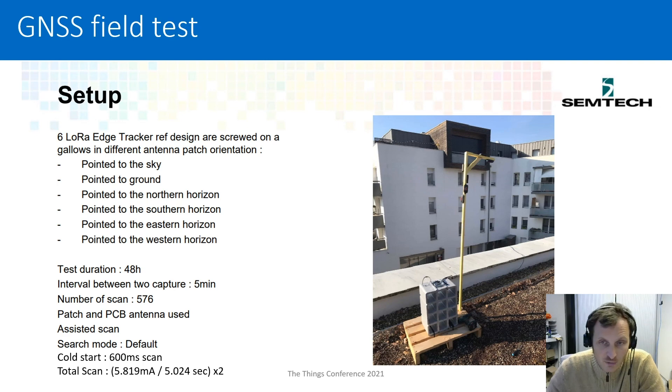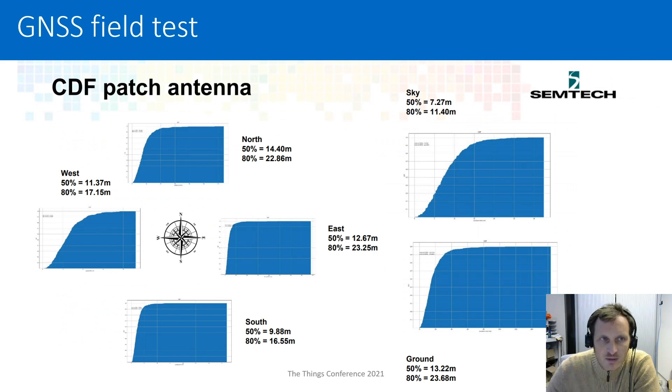We are testing both the PCB and the patch antenna. Compared to a classical GPS receiver, the overall power consumption is divided by a ratio of 30 — really huge in terms of power saving. Looking at the results, we start with the patch antenna using a cumulative distribution function. We have all the different orientations: north, west, east, south, and also antenna pointing to the sky or to the ground.